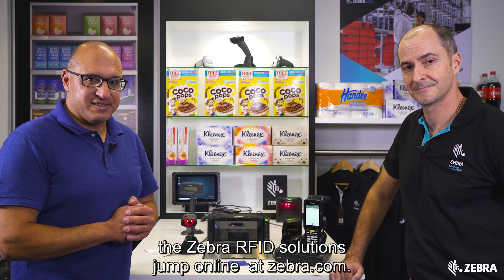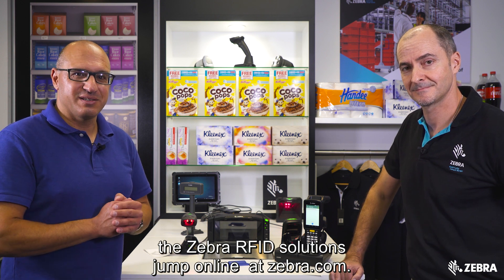Thanks Dan. If you want to find out more about the Zebra RFID solutions, jump online at Zebra.com.